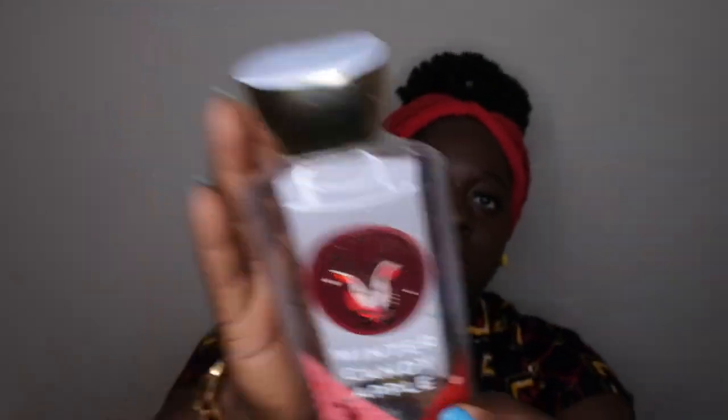Next is Winter Candy Apple. Scent notes are red apple, winter rose petals, candy orange, maple leaf, and fresh cinnamon. This is an amazing scent — just a really great, sweet red candy apple smell. You can't go wrong with it. I think I have two or three backup shower gels and a lotion still in my collection. It's one of my top favorite winter scents.